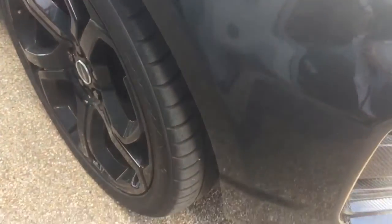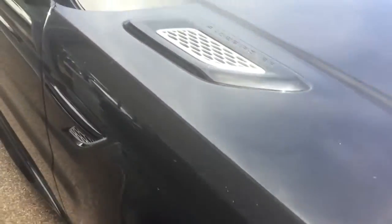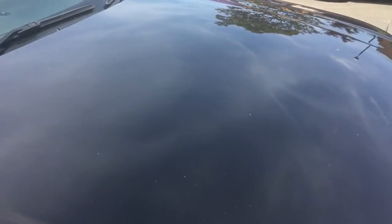It's a very bright day out here today — blue skies and sun. I hope you can see in the video how good the condition is. So we've gone round the whole car now — there are no scratches at all in the paint.